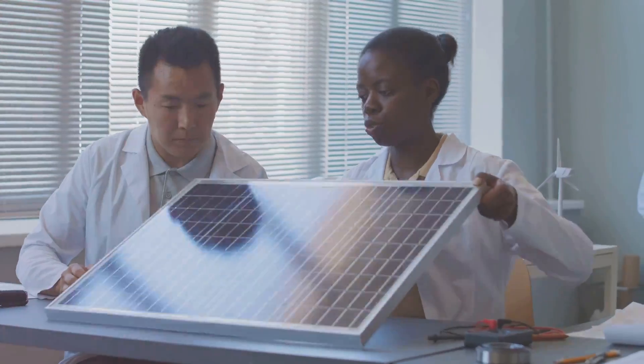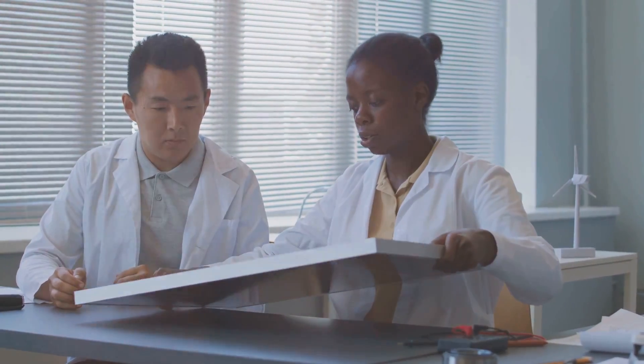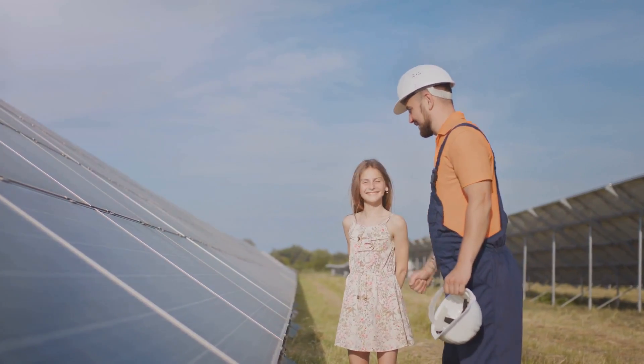First off, let's talk about building a simple solar oven. This project can be a fun and educational activity for the whole family. The materials are readily available and affordable: you'll need a cardboard box, some aluminum foil, a piece of glass or clear plastic, and black paint.